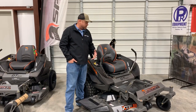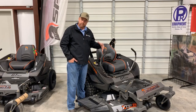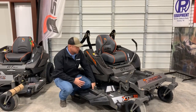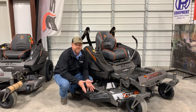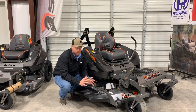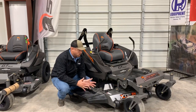This is a 54-inch deck, and I want to talk about the deck next. On the deck, the most exciting change is it's gone to a 7-gauge deck. All Spartan mowers now have a 7-gauge deck — none of this light deck, heavy deck stuff. I really encourage you to compare that to the competition and see where we measure up.